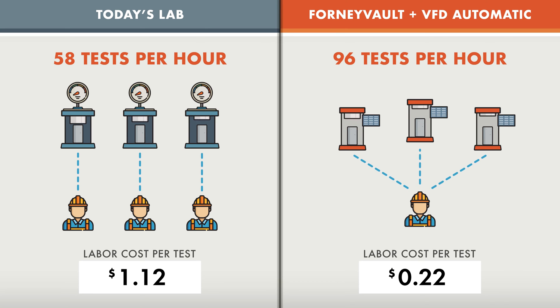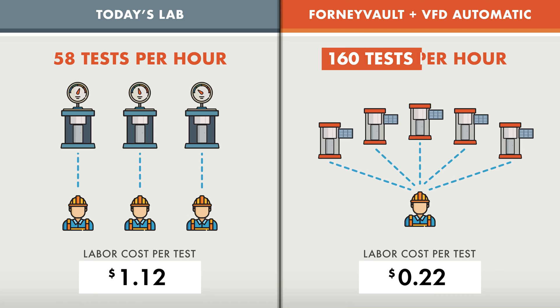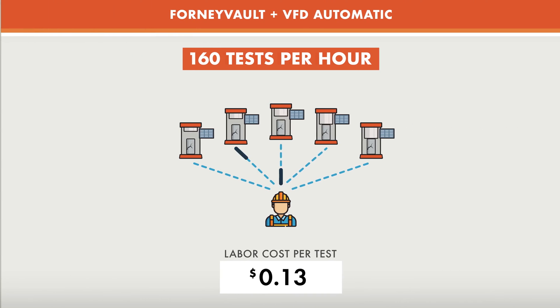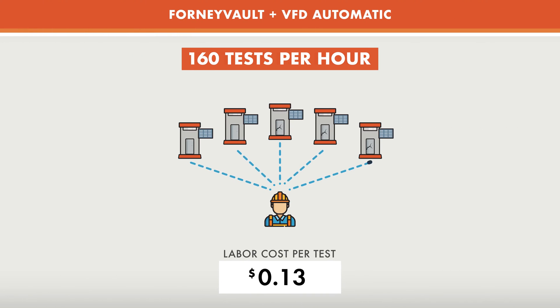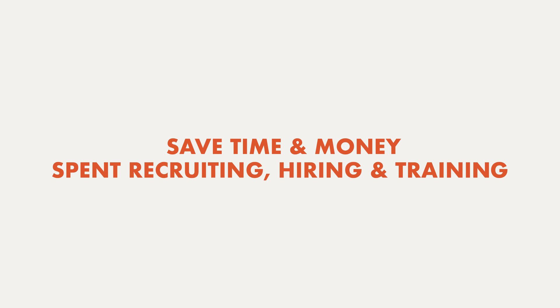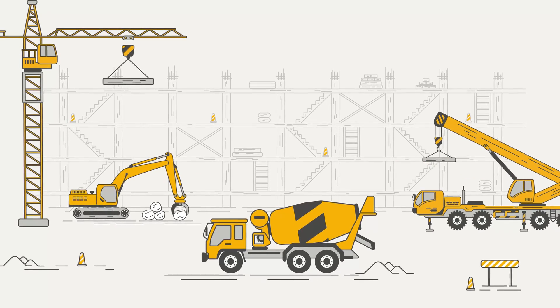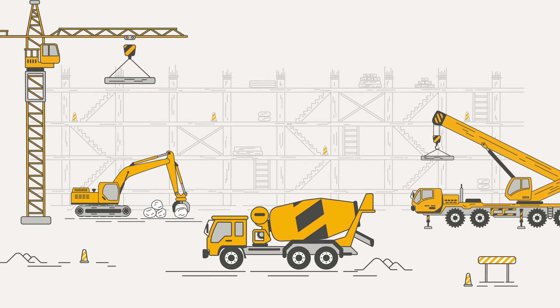In fact, productivity gains have proven that one operator can manage up to five automatic ForniVault-equipped machines, allowing large materials testing labs to scale to even greater output. This means you can save time and money spent recruiting, hiring, and training technicians, and redistribute your workforce to more value-added activities.